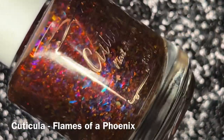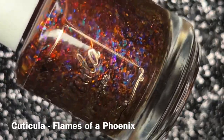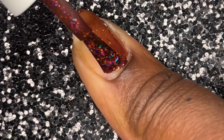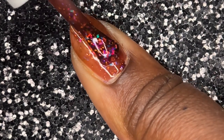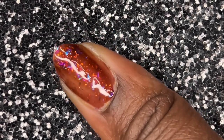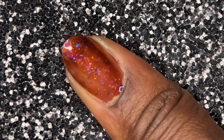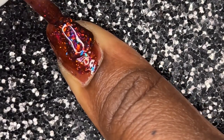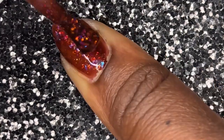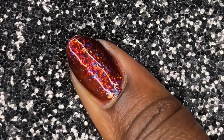First up we have Cuticula's Flames of a Phoenix. Looking at this one you wouldn't really think it's a Halloween polish, but that's what I like about it — it's very obscure. Instead of a blood red, it's more of a fall brick red, so it falls nicely in between a 'falloween' polish. This was intended to be part of a mermaid collection, and a mermaid Halloween polish — I'm all about those flakies. They're totally giving evil mermaid vibes, which would be a cool costume. I love this color combo.